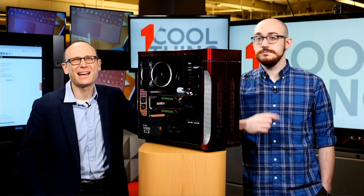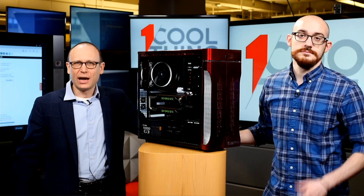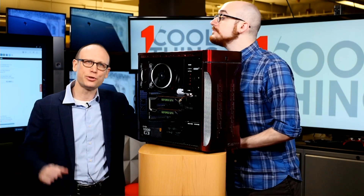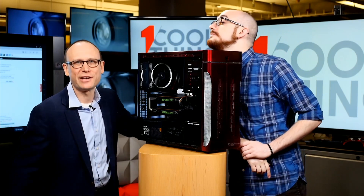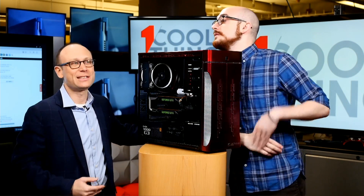Hello, and welcome to One Cool Thing, PCMag's daily show, where we show you one cool thing which we are testing out here in the PCMag Labs. If you are watching us live on Facebook, we have SocialPete here taking your comments and questions. If you are watching us later on YouTube, please like and subscribe. And consider coming over to Facebook at 10 AM Eastern when we are doing this live show. I'm Sasha Segan.